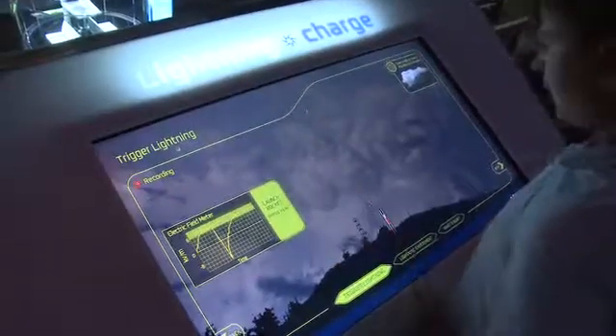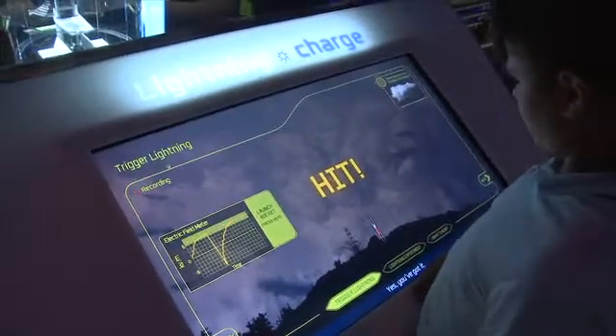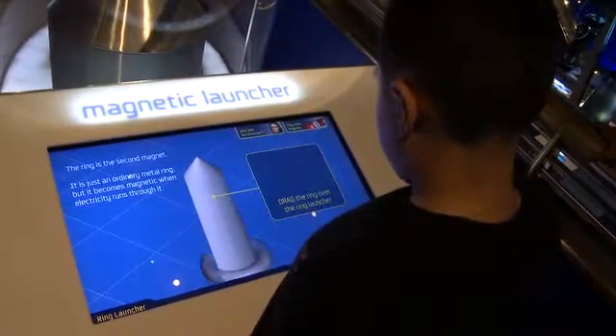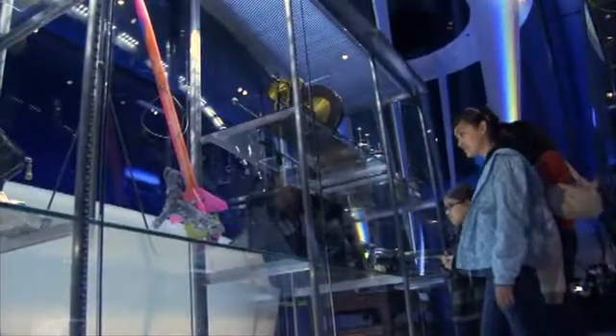Each one of the experiences starts with the basic science, and it builds on that. It draws you into the story, makes you a part of that story, gives you an opportunity to participate in the story, and then helps you draw a conclusion that you can continue to think about and ask questions about long after you've left the museum for the day.